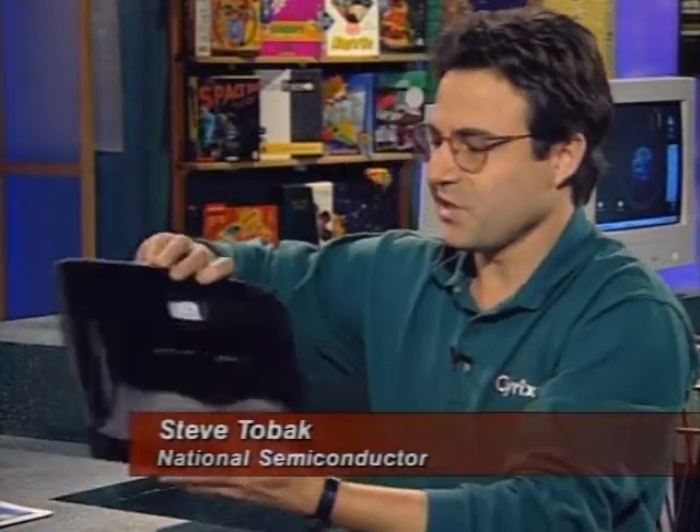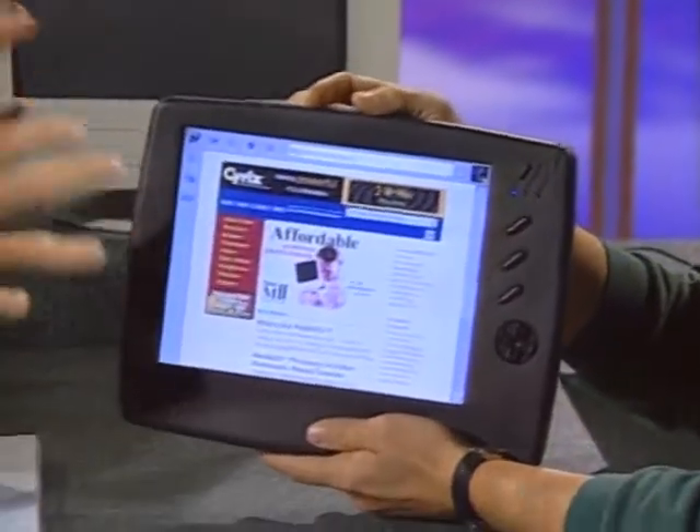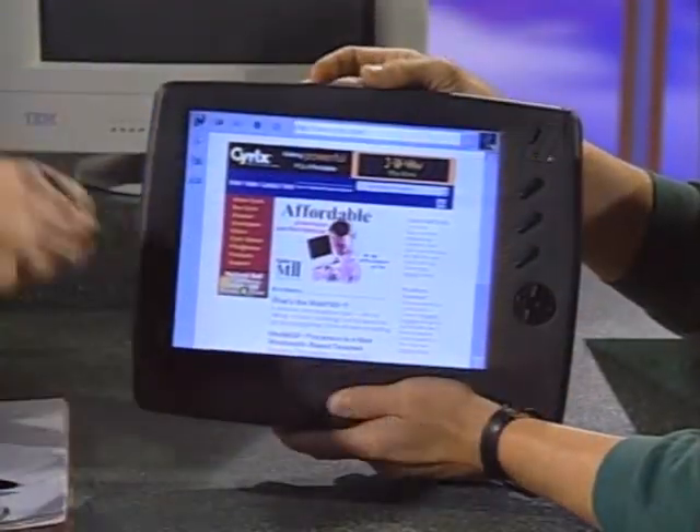Well, I think the most important thing about it is that it's wireless. As you can see, there are no connectors or wires whatsoever. It's a wireless internet terminal. With that, we are live online right now. This is your Cyrix website. So I should have one of those hoops the magician has and show there's no wires anywhere here. Absolutely. We could just run a hoop right over it. And this is just a prototype — we should point that out, so it's not finished yet.